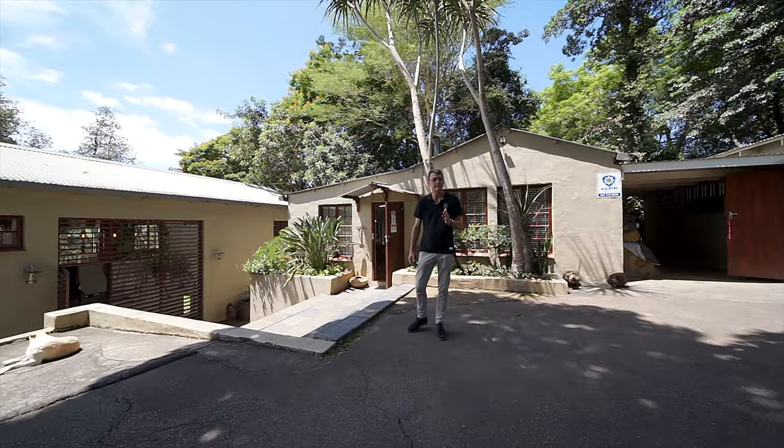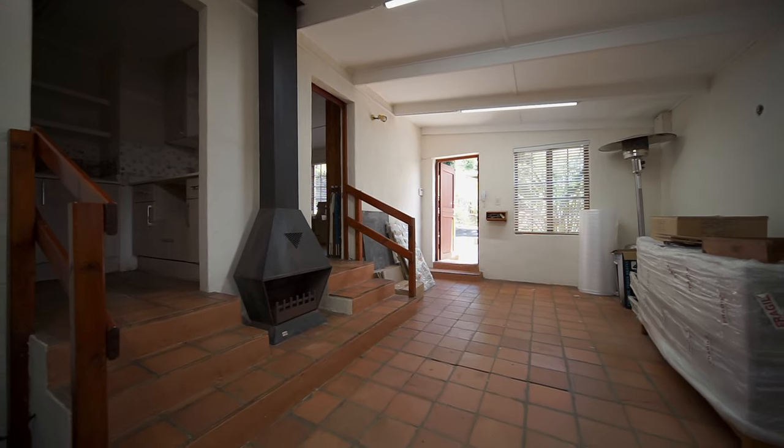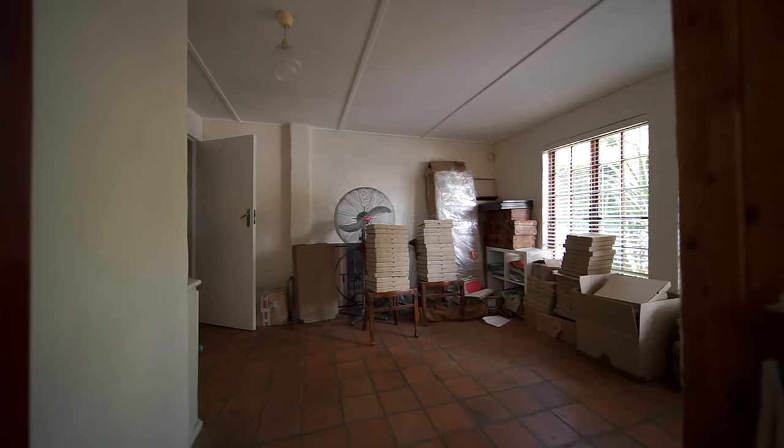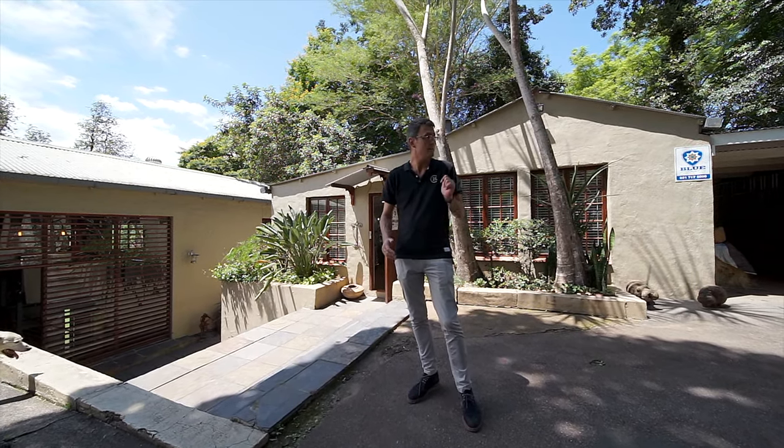This charming little building behind me is the second of the cottages. Fantastic — beautiful lounge area, fireplace. We've also got a carport and single garage right next to us. Great for extended family or working from home. Really a nice, interesting little cottage.